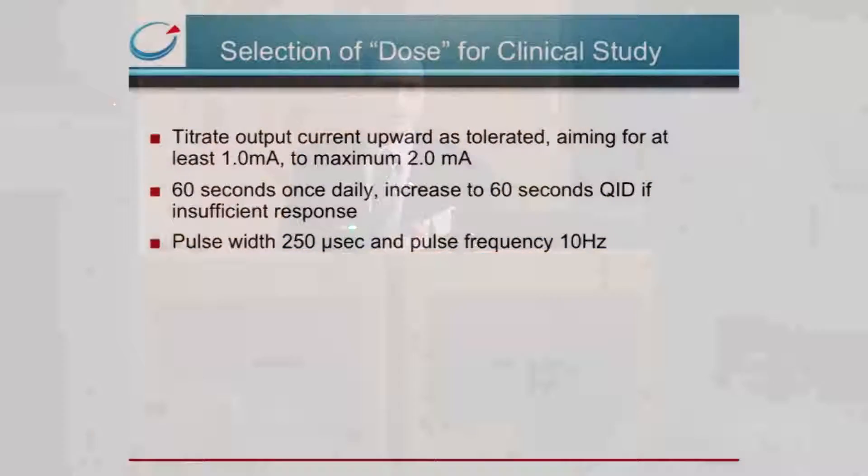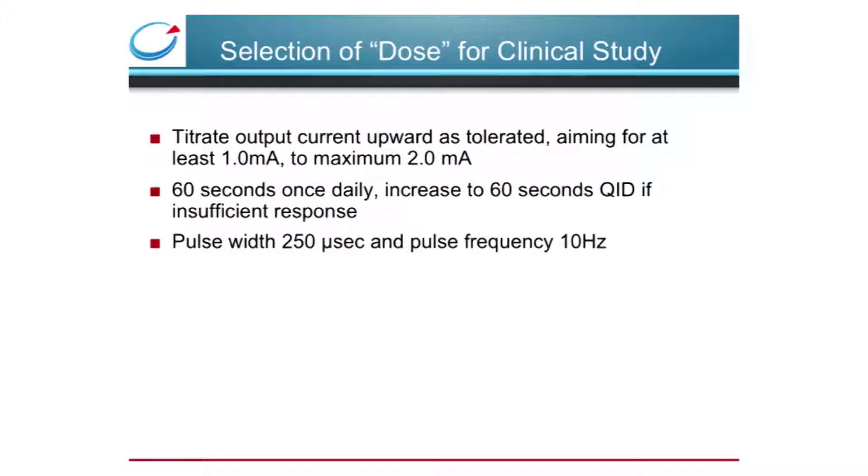Taking all of our experience from preclinical studies, we set the dosing for our first in-man study. We wanted to be confident that the threshold for activating the cholinergic anti-inflammatory pathway was reached, so we titrated the output current upward as tolerated, aiming for between one and two milliamps. We stimulated for just 60 seconds per day and increased to 60 seconds four times a day if there was insufficient clinical response. We set the pulse width at 250 microseconds and the frequency at 10 hertz, parameters which recruit fewer muscle fibers than higher frequency vagus nerve stimulation.